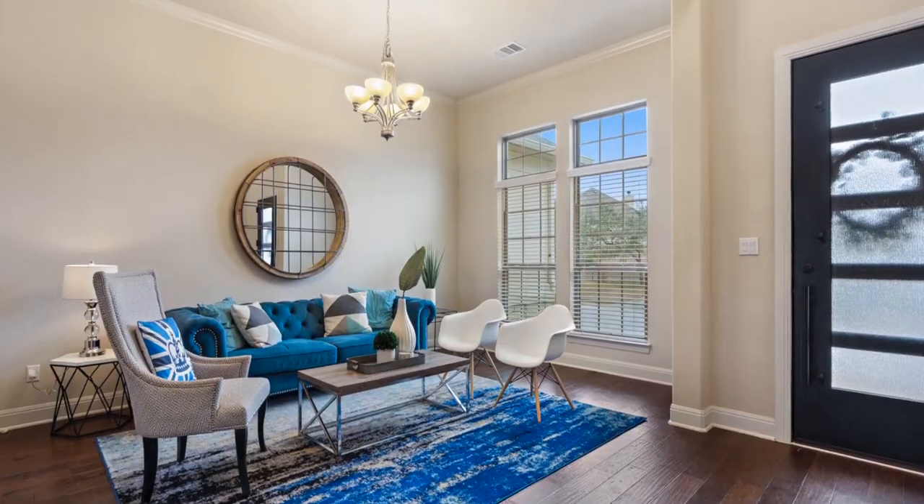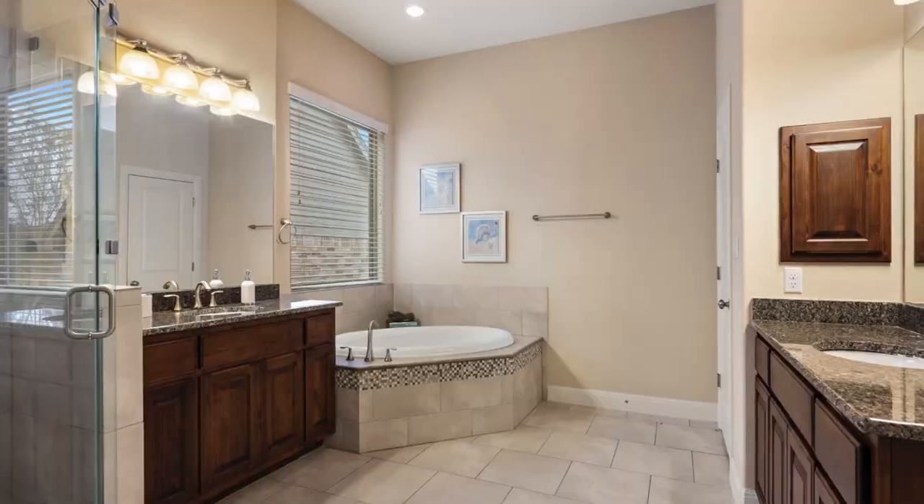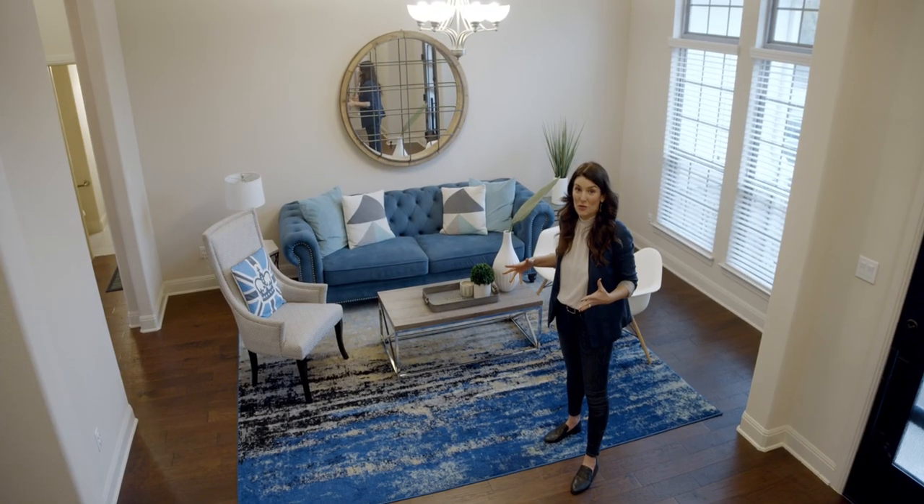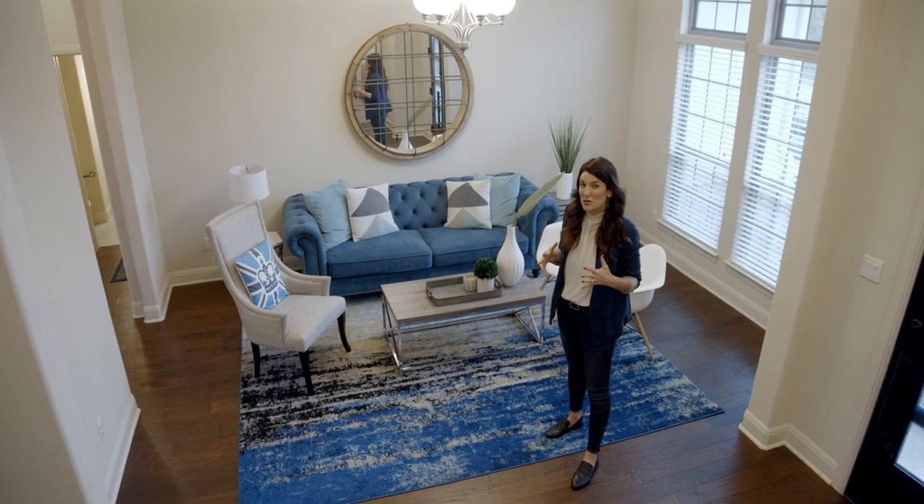Hi there, I'm Natasha Antonioni, a realtor here in Austin with Compass. I want to show you 8812 Fescue Lane today, so come on in. This is my favorite room — it's one of those rooms you don't think you'll use a lot.